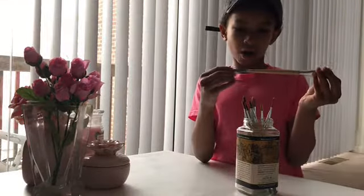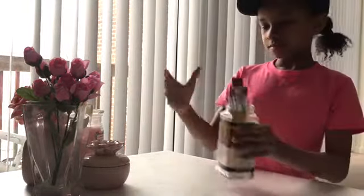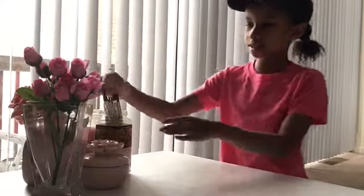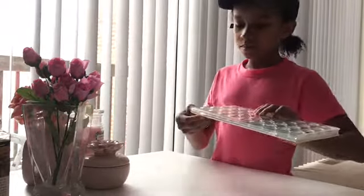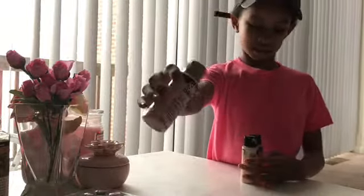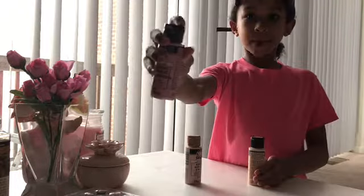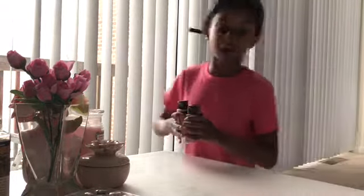I got these paintbrushes that are Artist's Loft. They're really good for painting. They have all different sizes — the tiny ones to get in the lines and then the big ones. And this is also Artist's Loft as well, and this was $5. The next thing that I got is this Folk Art Aquatic Paint. Here's the tiny pink one, the light pink one, the bright pink one, and the tan one. I'll put the colors in the description down below.